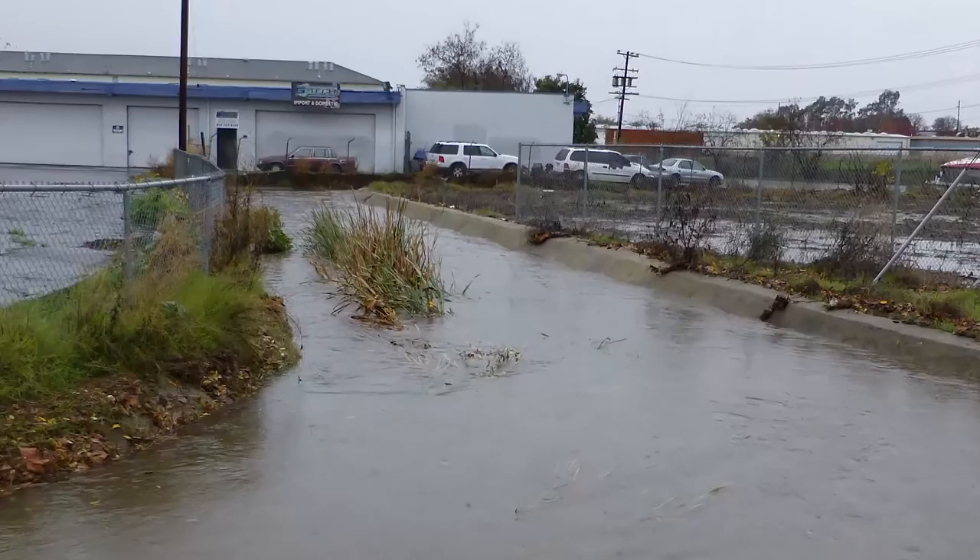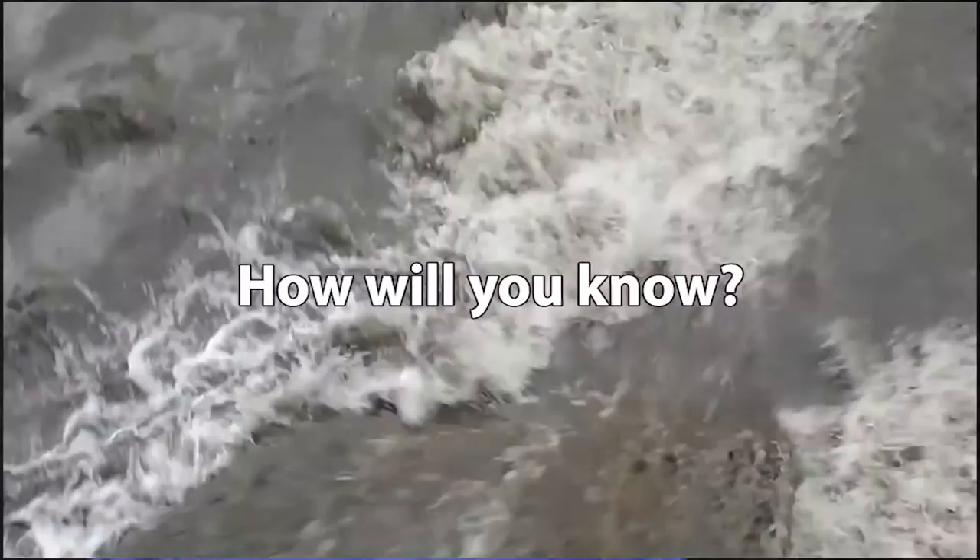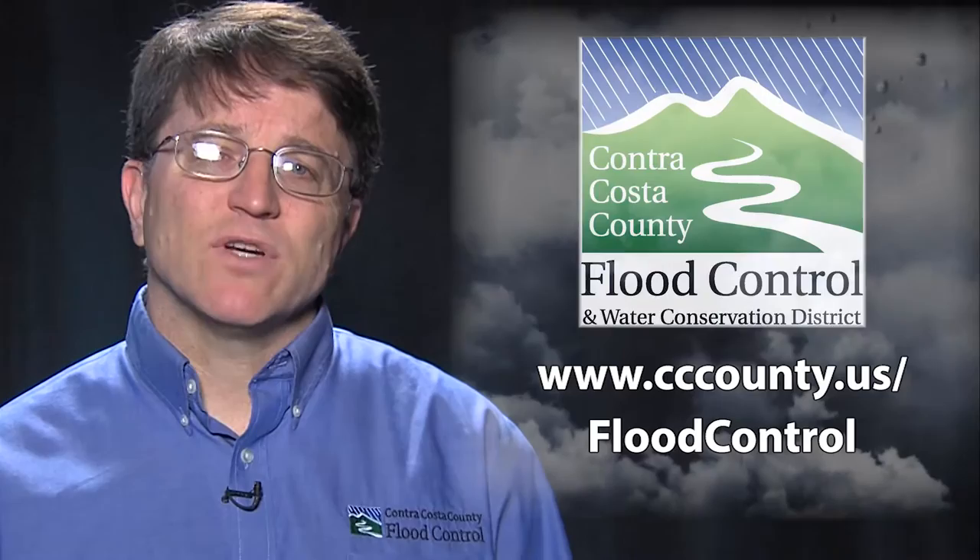Flooding is more likely to happen when the ground is already wet. Rain soaks into wet ground slower than it soaks into dry ground. How wet does the ground have to be before flooding will happen? How will you know when a flood will occur?